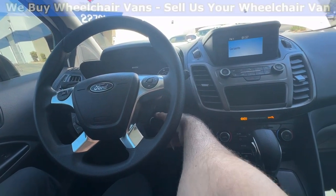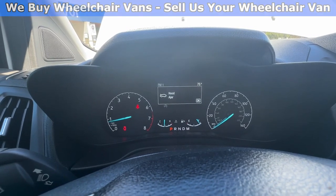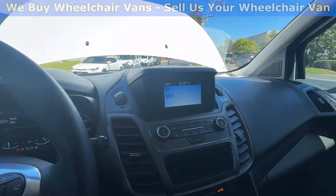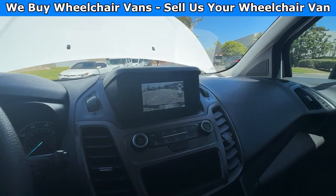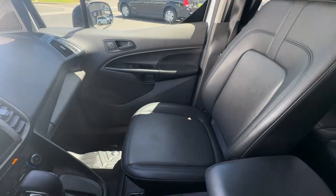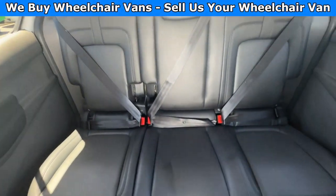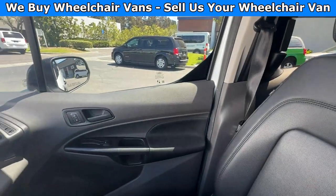Let's go ahead and start up the van. This van here is going to have 68,000 miles, it will also have a backup camera. You have the vinyl seats, and here is the view of the back. Let's go ahead and listen to the engine.